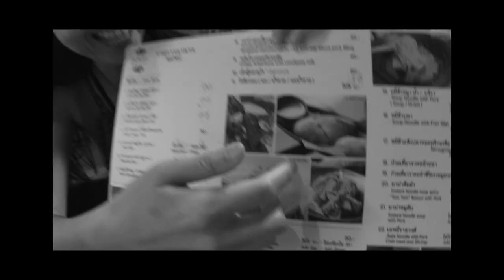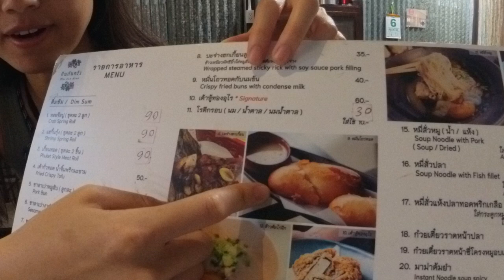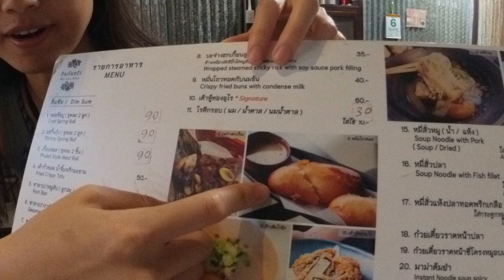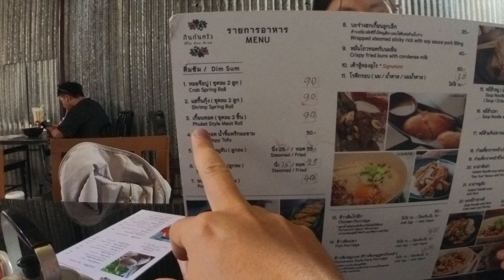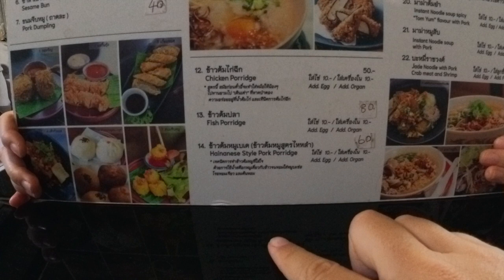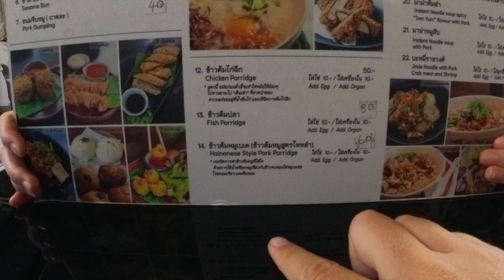Jordi ordered the crispy bun with condensed milk — I already feel guilty just looking at it — and then the chicken porridge. But look at the menu, how beautiful it is! The prices: crab spring roll, pink spring roll, Phuket-style meat rolls 19.90, pork buns, sesame bun, pork dumpling, chicken porridge, fish porridge, and pork porridge at 60.